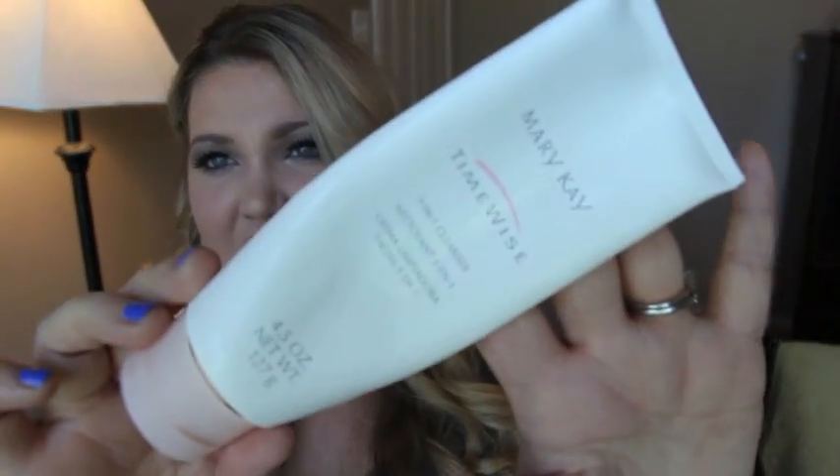This is the Mary Kay 3-in-1 TimeWise cleanser. It had beads in it, is fragrance free, and is supposed to remove eye makeup. I've had this for a really long time and finally used it up. I probably won't repurchase it.